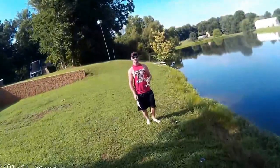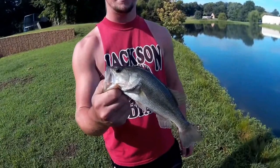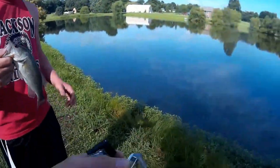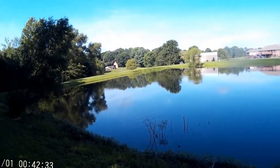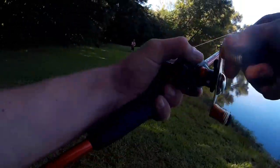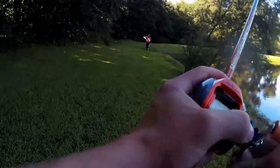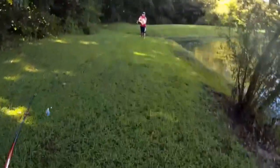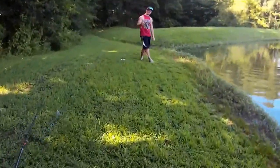Dylan just hooked into this little dinker — I probably need to zoom in even more so you can see it, that's how small it is. Dylan's hooked into a small little fish, not too bad I don't guess. It's on the Booyah buzzbait, just like mine.